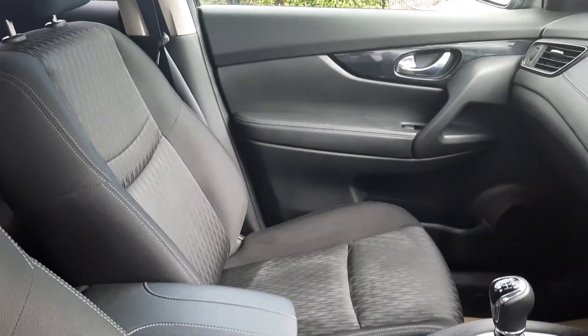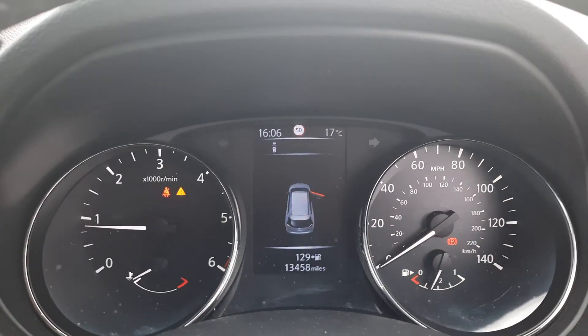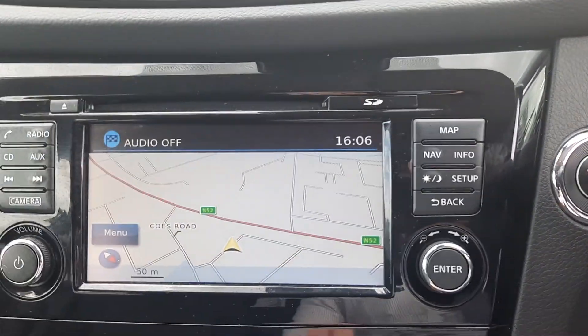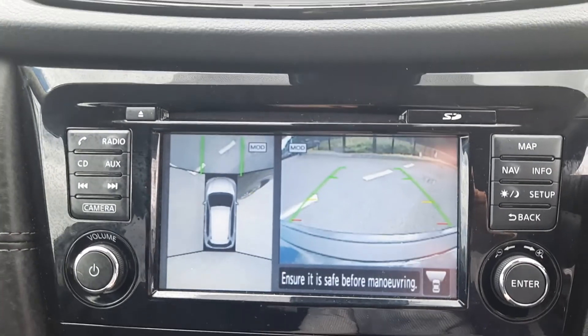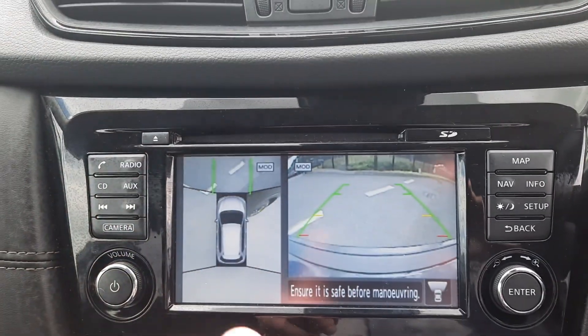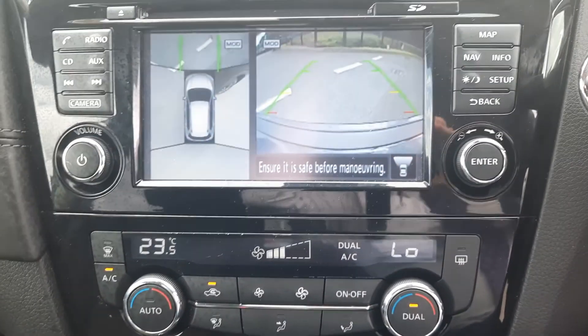Just to show you inside — full cloth interior, 6-speed manual gearbox, 13,500 miles. It has a sat-nav system and four cameras: front, rear, and two side cameras. Dual heat and air conditioning, and a glass sunroof.